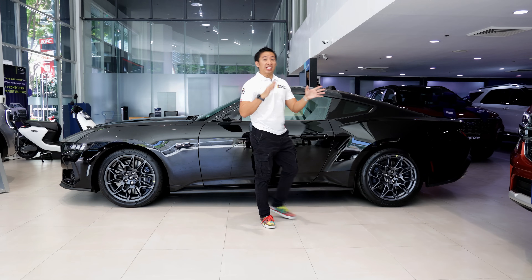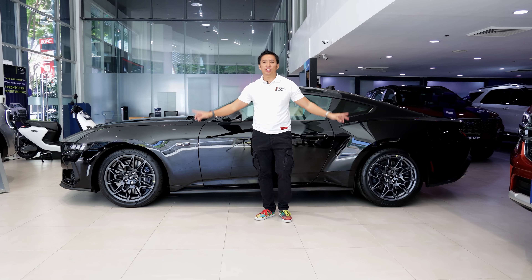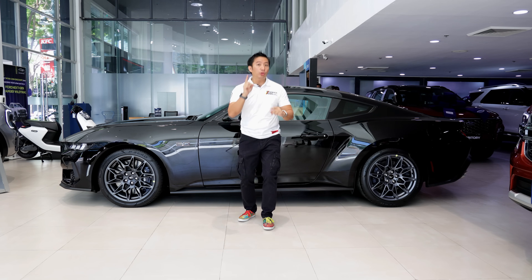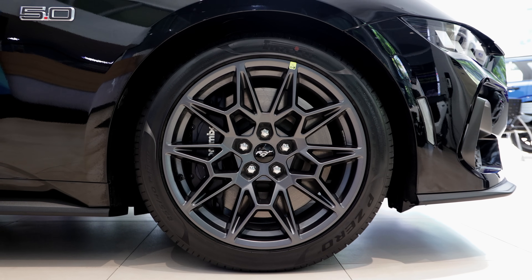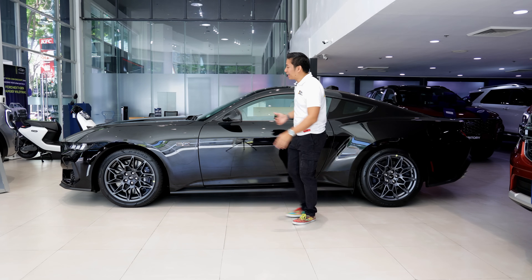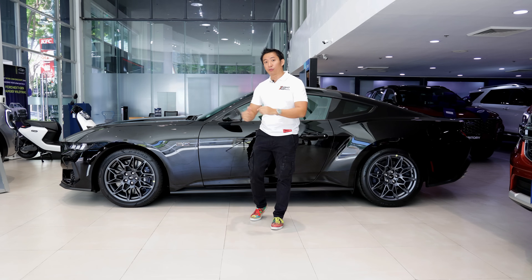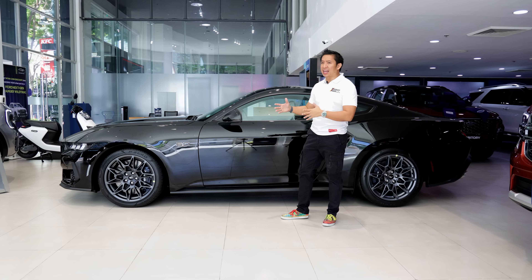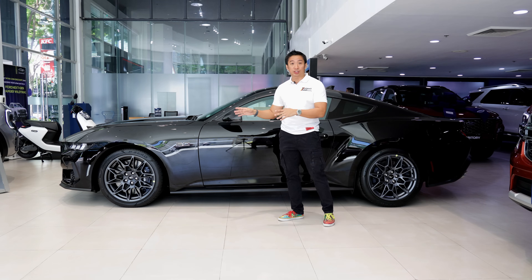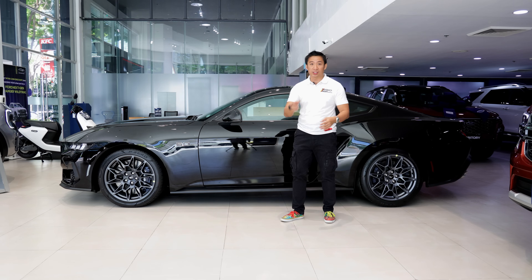Since the local Mustang GT Premium gets the performance pack, we get a bunch of handling performance upgrades. First up, this GT Premium gets gunmetal finish 19-inch alloy wheels with a staggered tire setup. Behind those wheels, we now get four-wheel Brembo disc brakes — in the 6th gen we only had Brembo disc brakes up front, but now this 7th gen with the performance pack gets them on all four corners. We still get the Magneride damping suspension system and a limited slip differential, which completes the handling upgrades. Ground clearance is still pretty decent at 130 millimeters, so it can clear most road obstacles here in the country.